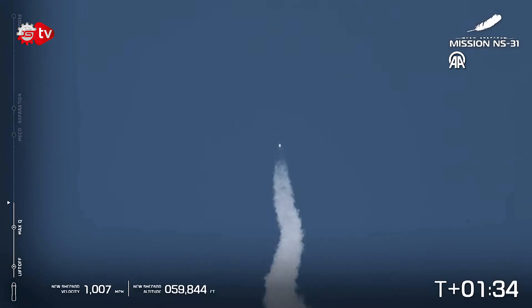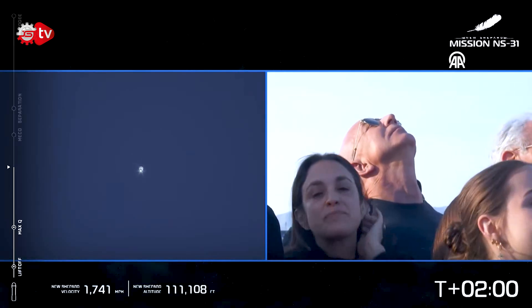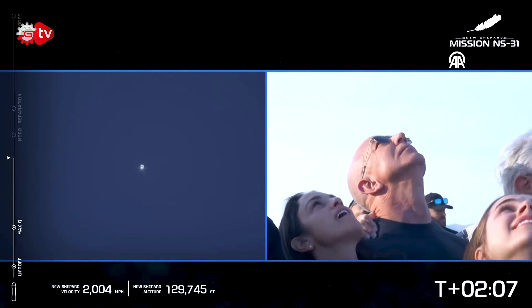Firing beautifully. You can see the stream of steam behind it. Those ladies right now are having an incredible view on their way to space. Shortly coming up, we'll have MECO — main engine cut off — we will turn off the engine.